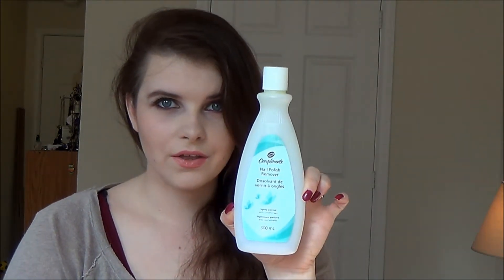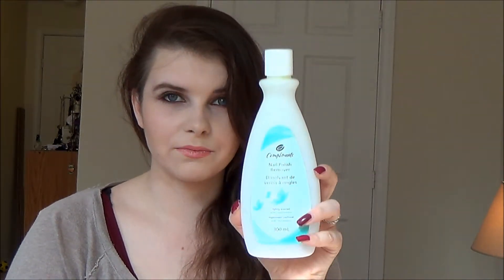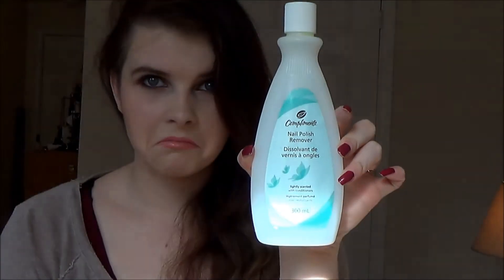The first thing I have is a nail polish remover - this is the Conflicts nail polish remover, lightly scented with conditioners. It's fine - a nail polish remover is a nail polish remover. I've never used one that's been super amazing. I usually buy whatever's on sale. I've been painting my nails a lot lately so I've been going through a lot more. If anybody has recommendations, please leave them in the comments.